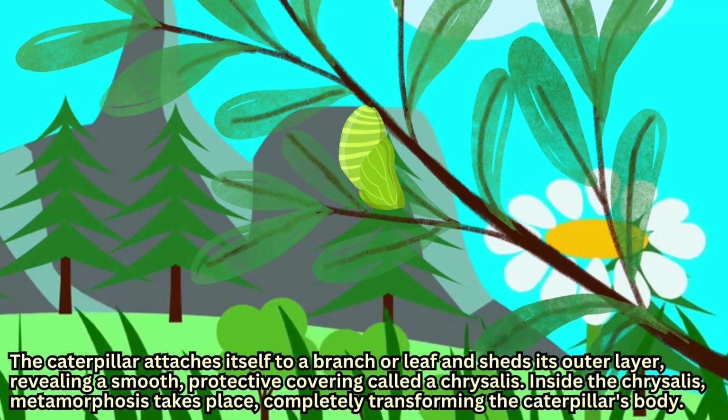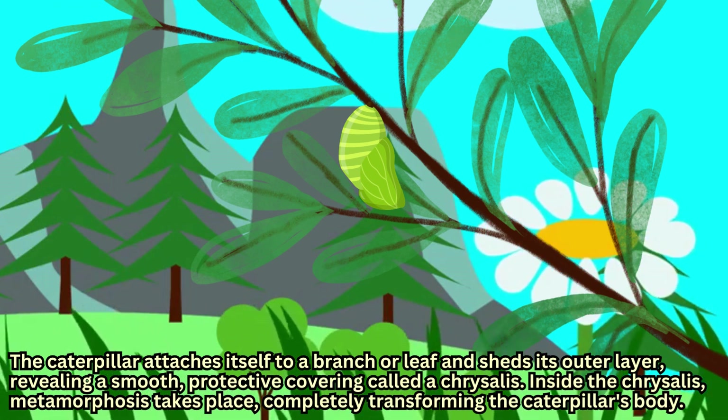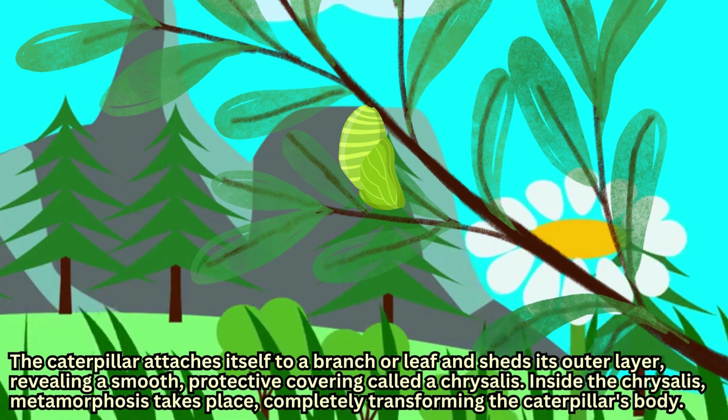Inside the chrysalis, metamorphosis takes place, completely transforming the caterpillar's body.